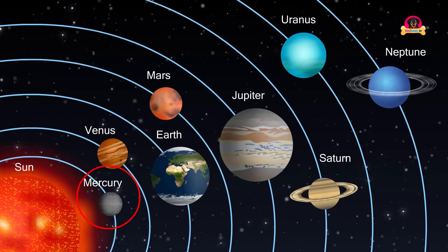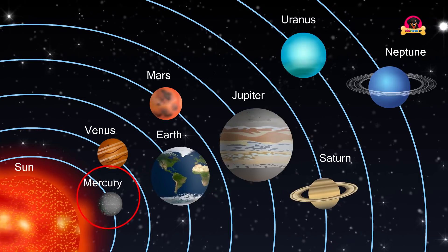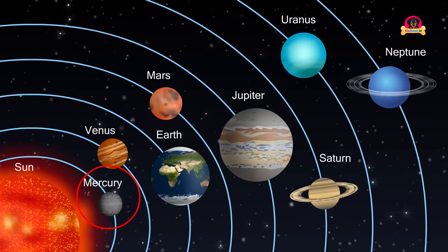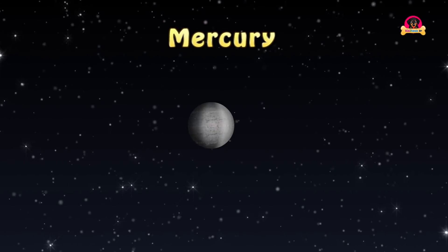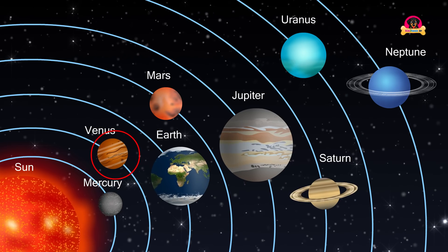Mercury is the smallest planet in the solar system. It is the closest planet to the Sun. Mercury looks a lot like Earth's moon — it has many craters. Even though Mercury is the closest planet to the Sun, it is not the warmest.